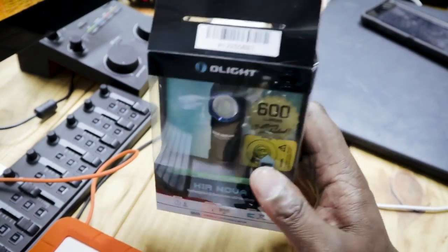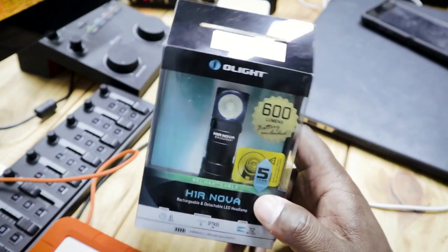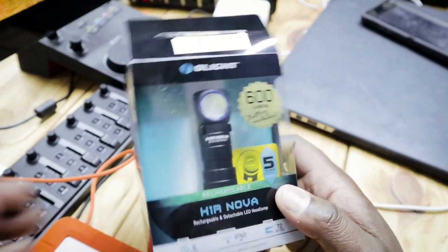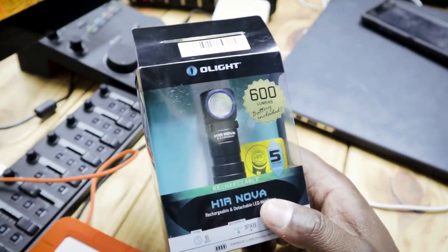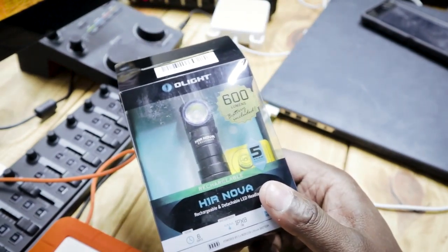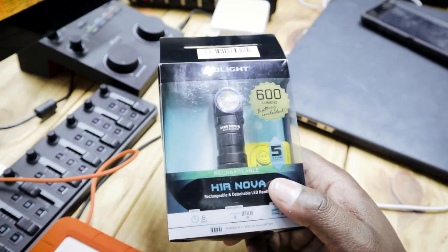I'm looking for different options. I think you should always have flashlights with you, just as important as anything else if you're into everyday survival, everyday carry kind of a thing, like myself. So this is 600 lumens, battery-included, and it's a rechargeable battery.